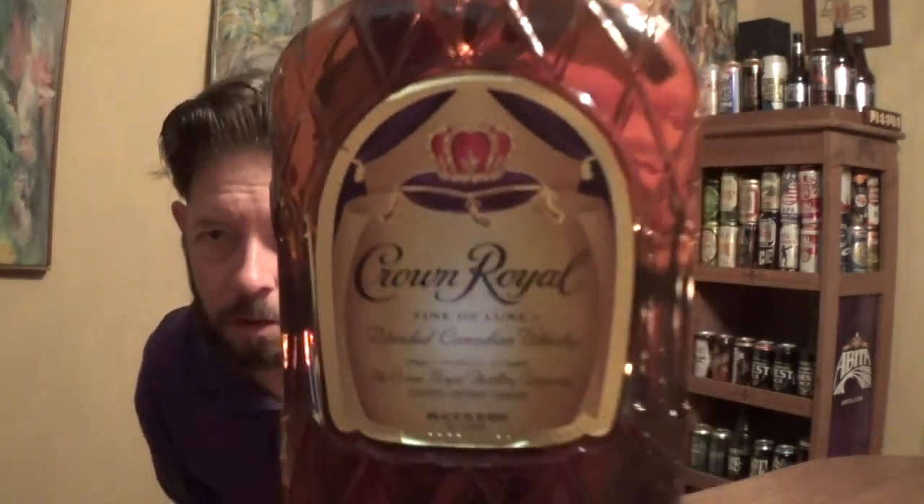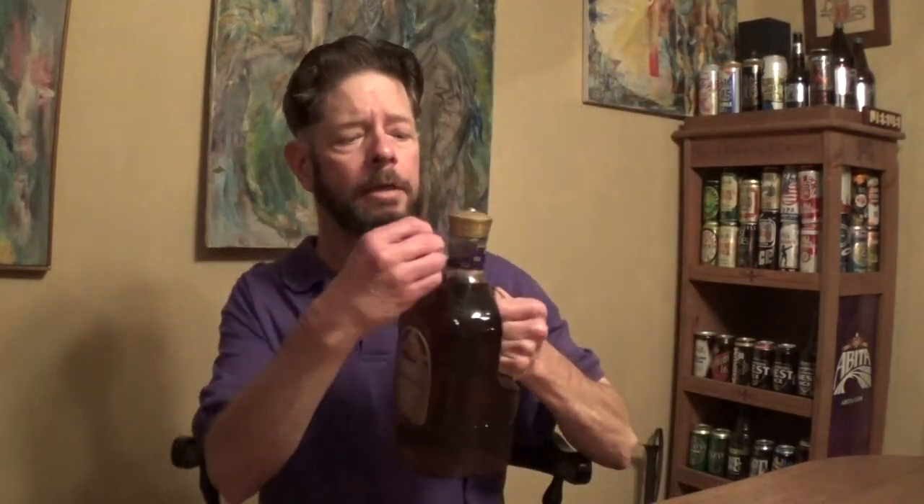Hello and welcome to this review of Crown Royal Canadian blended whiskey. Introduced in 1939 by Seagrams — Joseph Seagrams Company — in honor of the royal visit of King George VI and his wife Queen Elizabeth to Canada.